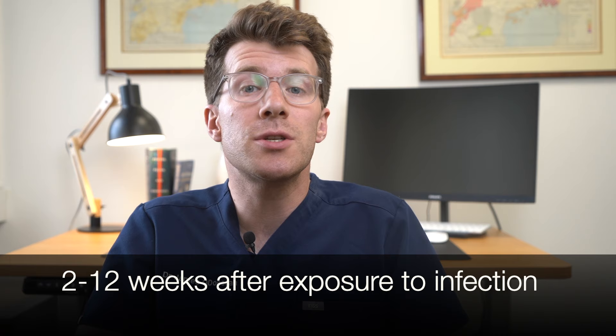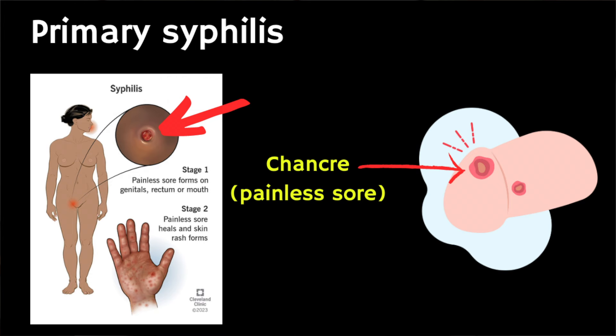So let's take a look at primary syphilis first. The first stage happens 2 to 12 weeks after exposure to someone with syphilis. During this stage a smooth hard sore called a chancre develops on your genitals or mouth. A chancre is small and usually painless so you might not even know that it's there. The sore will go away on its own within a few weeks or months, however this does not mean that you don't have syphilis anymore. If you don't receive treatment with medication the infection will then move on to the second stage.